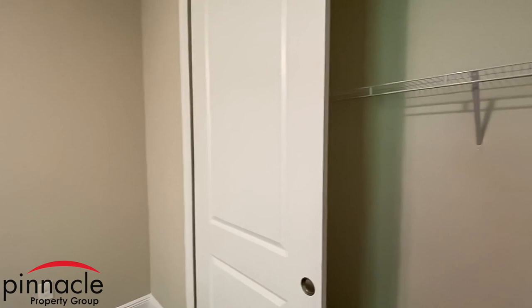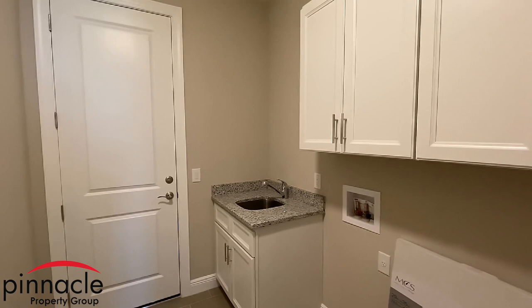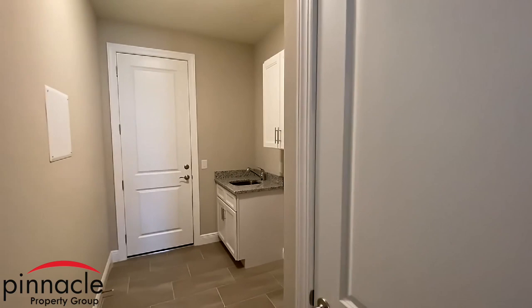We have our last bedroom — the second bedroom — with a closet with bifold doors, and our standard laundry room with a sink base. The client decided to add upper cabinets above the washer and dryer.